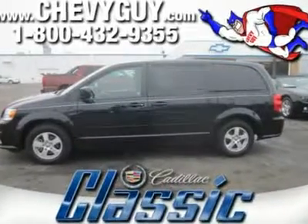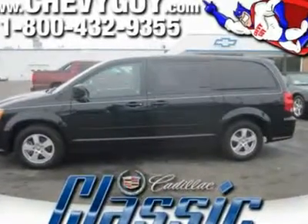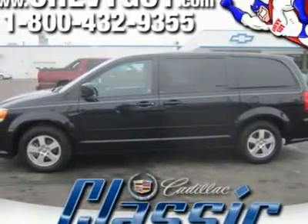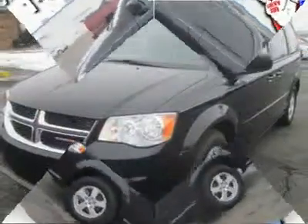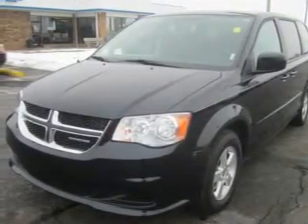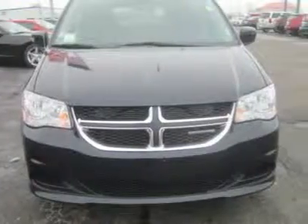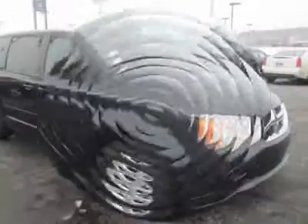If chauffeuring the kids between school and extracurricular activities is your job, this Dodge Grand Caravan Main Street is the perfect sidekick for you. With seating for seven and plenty of spots for child safety seats, this Main Street is one full-size family hauler that's as clever about maximizing space as it is pampering your kids.